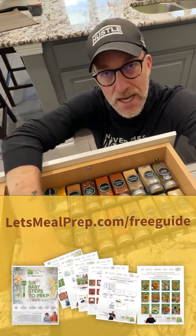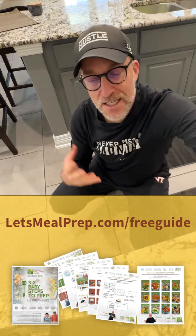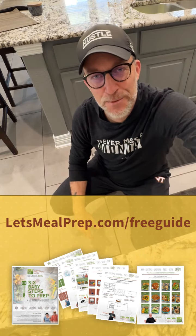Download our meal prep guide at letsmealprep.com/free-guide — it's got 12 free recipes and a way to set up your kitchen for success. All right guys, take care. Bye bye.